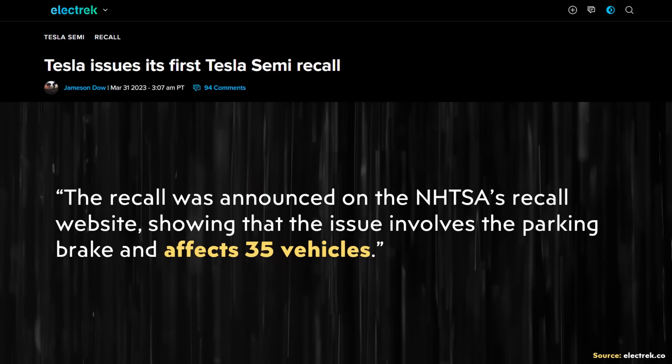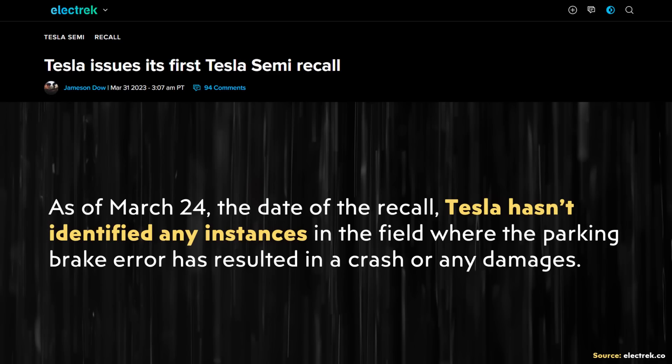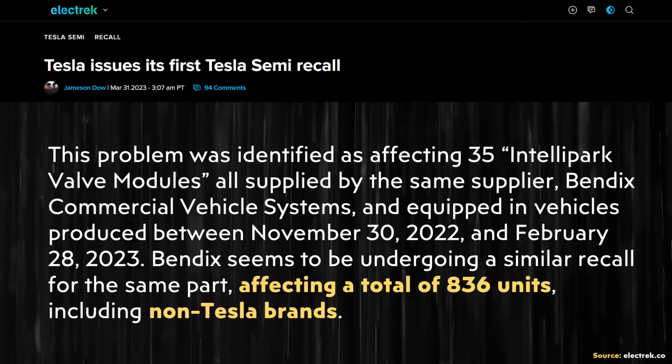Tesla did recently issue a recall for 35 Tesla Semi trucks due to an issue with the electric brake module, as Electrek recently reported. Thankfully, it looks like this is a relatively easy fix, and as of March 24th no crashes or damage had been reported from this Tesla recall. Electrek also mentioned that the manufacturer of this recalled part was also going through a recall of their own that affected over 800 vehicles, so this is not just a Tesla issue.